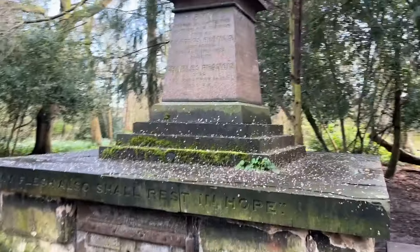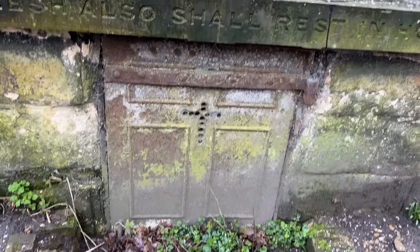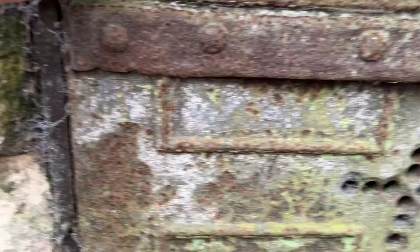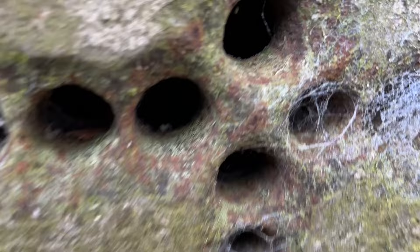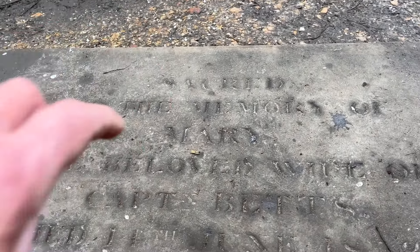Let's see if we can see... I can see a date straight away. Sacred to the memory of Mary, the beloved wife of Captain Retz, died the 18th of June 1882. And once again, his name takes more space on the tombstone than hers does. So it's her grave but he's got most of it. Running through the graveyard — Bex is out of sight. Oh no, there she is — giving you a fright.